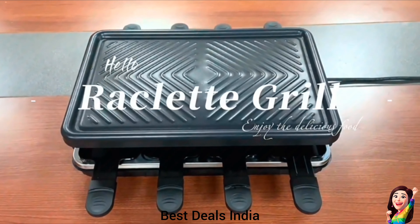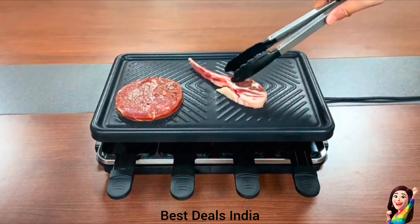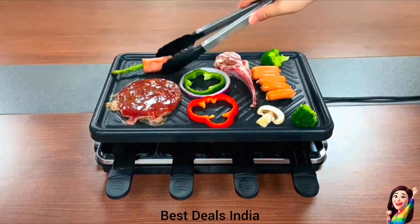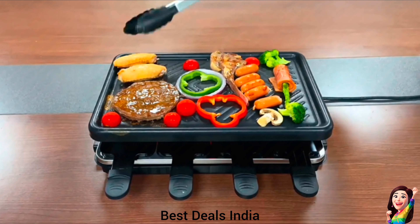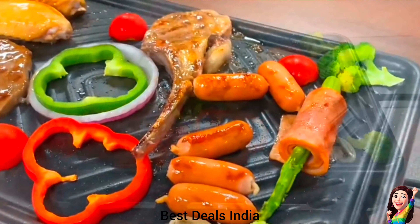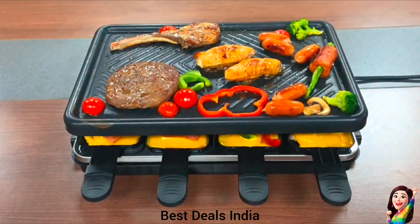4. Electric BBQ Grill: Features non-slip handles and a high-quality non-stick coating, making it easy to clean. It's lightweight and can be wiped with a damp cloth or put in the dishwasher. There is a temperature controller beside the cast plate grill — you can set the perfect temperature for your culinary creations based on the different foods. Includes 8 cheese melting trays and a non-stick grill pan. Product link is given in the fourth link.